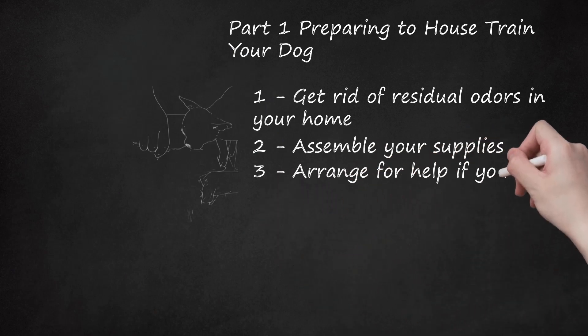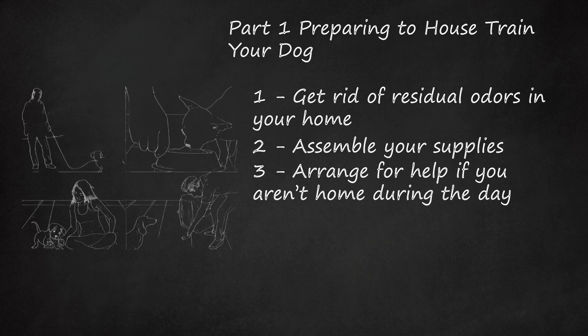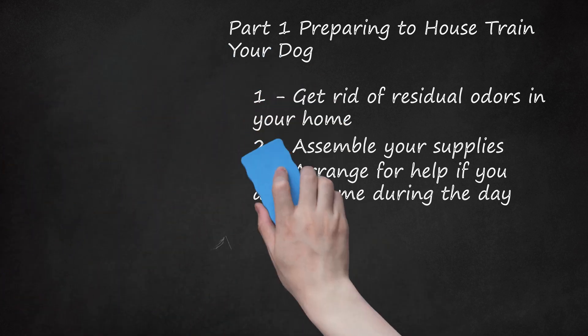Step 3: Arrange for Help If You Aren't Home During the Day. In order to get your dog house trained in 10 days, you need to follow a strict schedule of potty breaks, meals, playtime, and crate confinement. If you can't come home for certain parts of the day, then arrange a dog walker or pet sitter to visit your house to take care of the midday break.